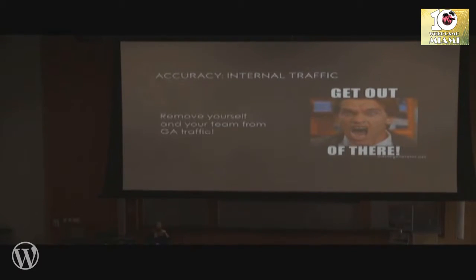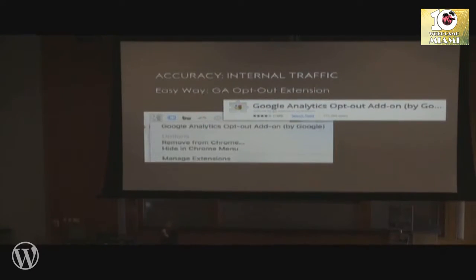Another thing for accuracy: get your own self out of there. Your browsing behavior on your own website is not representative of your target client or prospect's behavior, and you're going to skew your site-wide average metrics if you're recording your own behavior and that of your staff. One really easy way to take care of this is the GA opt-out extension for Chrome. Just install it, activate it, and you will no longer be counted in your Google Analytics metrics.